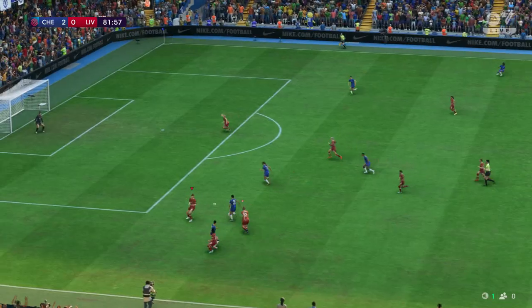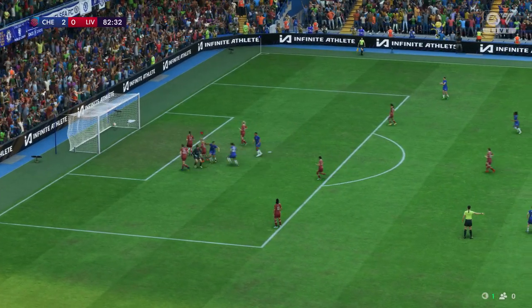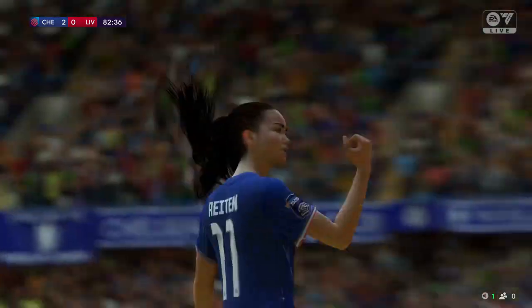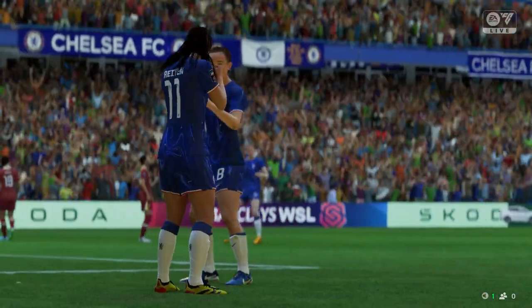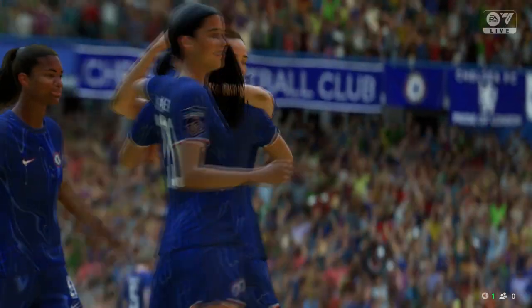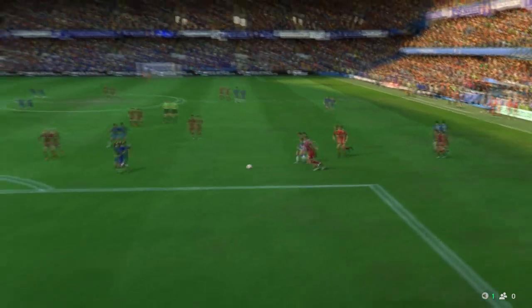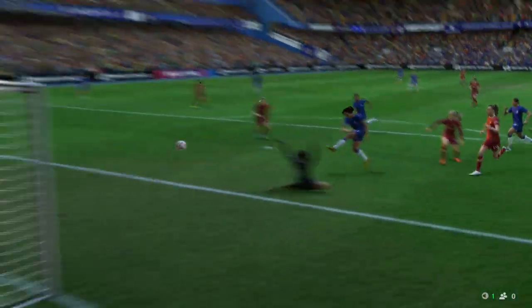This looks interesting — oh, it might happen for her here, and there it is! That will put the seal on victory if there were any lingering doubts. Well, here it is: head down, hit through the ball, and get it on target. That's a top-class finish — there was no stopping that.